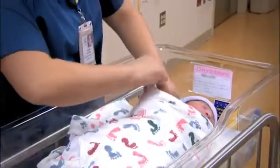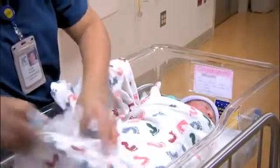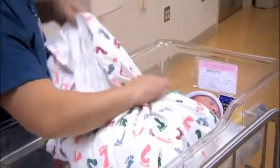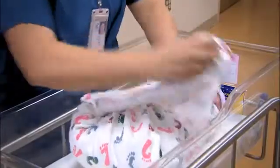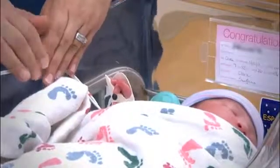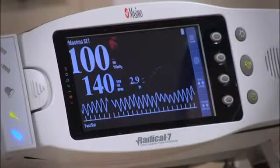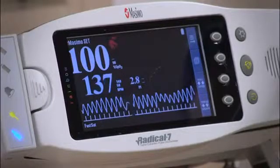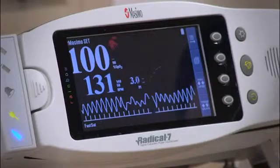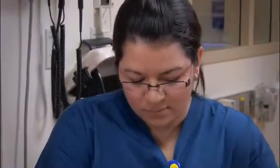If the baby is moving, shivering, crying, or in a deep sleep, the accuracy of the reading may be affected. Swaddling the baby and having a parent calm and warm the baby during the reading can help, though you still want the baby to be awake if at all possible. Pulse oximetry devices have different confidence indicators to ensure that the pulse ox reading is accurate — know the confidence indicators for the equipment you are using. Remember that pulse ox readings aren't instantaneous and the reading is an average.